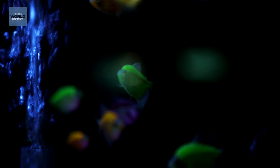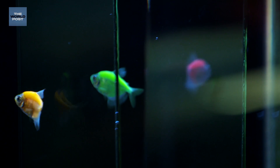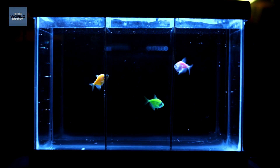They were able to insert this into the genome of their fish, giving them the ability to fluorescently glow. Then in 2003, a company called Yorktown Technologies licensed these GloFish and brought them to the US market, making it the first commercially available genetically modified pet.